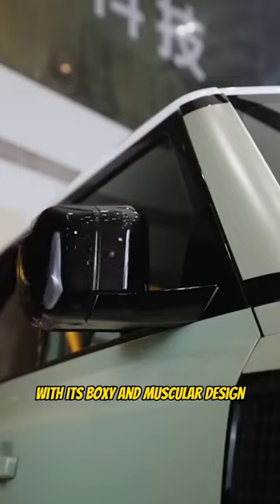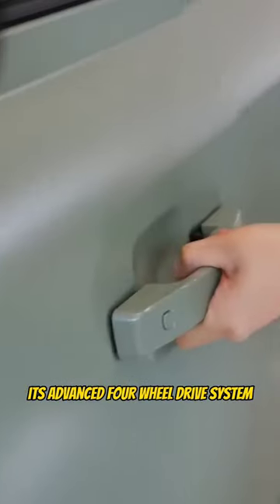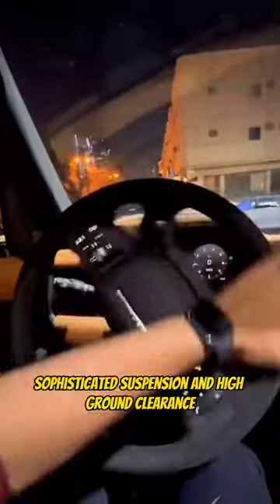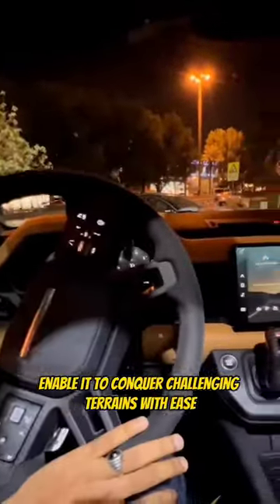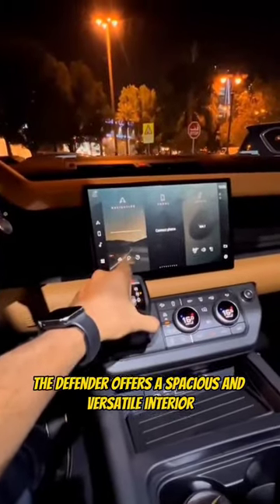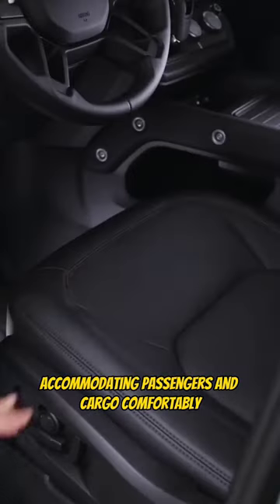With its boxy and muscular design, the Defender exudes strength and durability. Its advanced four-wheel drive system, sophisticated suspension, and high ground clearance enable it to conquer challenging terrains with ease. The Defender offers a spacious and versatile interior, accommodating passengers and cargo comfortably.